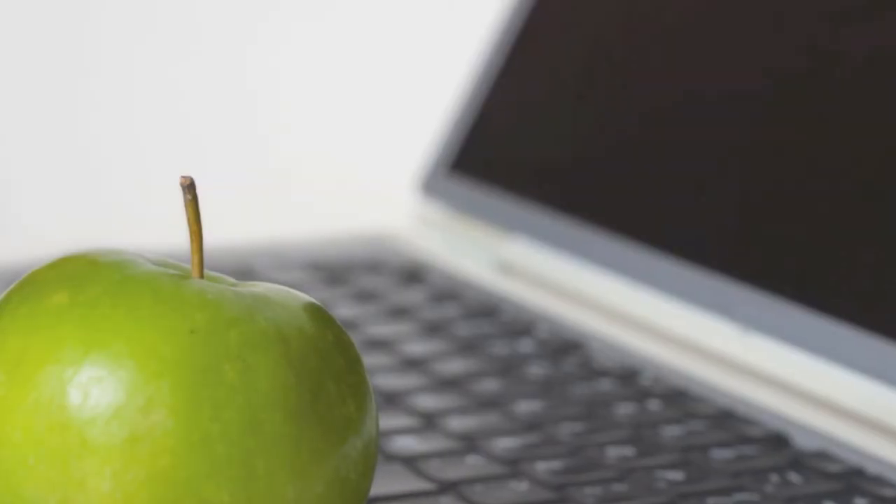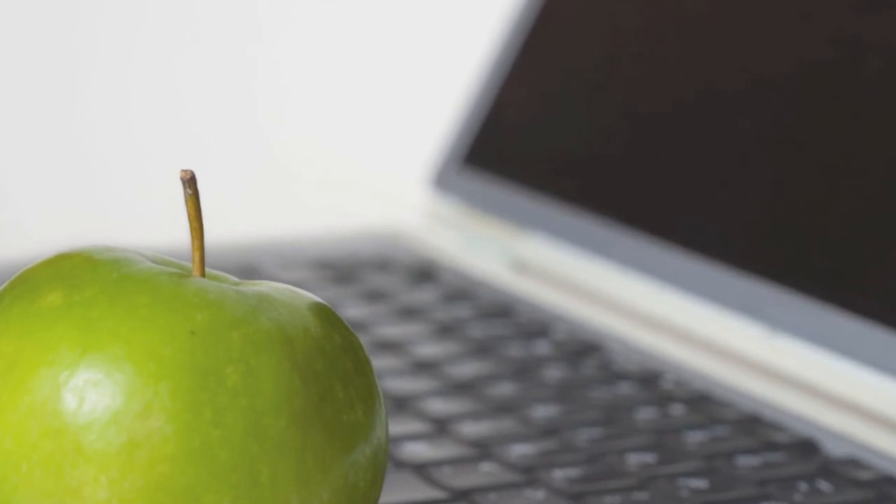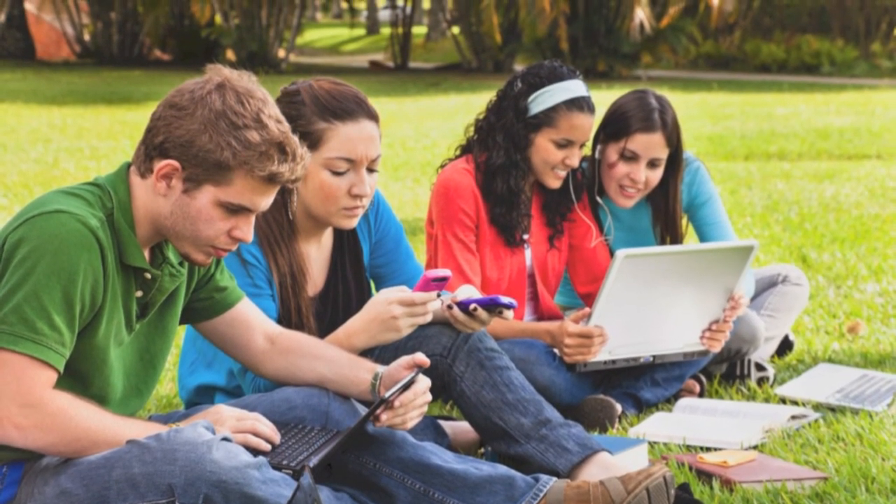When it comes down to it, great learning can happen in an online classroom just the same way it happens in a traditional classroom. It may look a little different, but all the elements of a well-rounded education are still there.